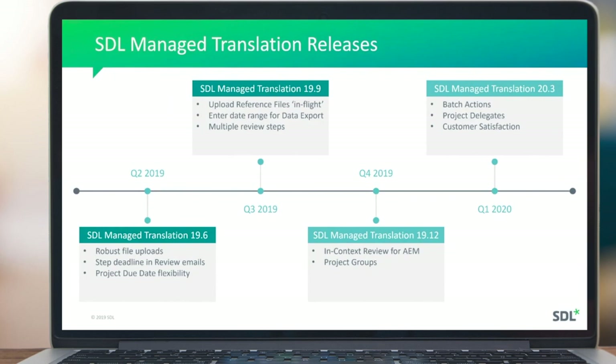Moving on to the 19.9 release. The third item for 19.9 is support for multiple review steps handled through SDL Managed Translation as part of a project workflow. Up until this point, there was a hard limitation allowing only up to two review or sign-off steps in a single workflow. With this enhancement, customers can now have as many review and sign-off steps as they choose, according to their own localization process, and those steps can all be performed through SDL Managed Translation.